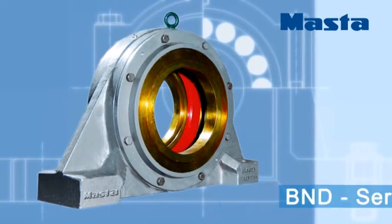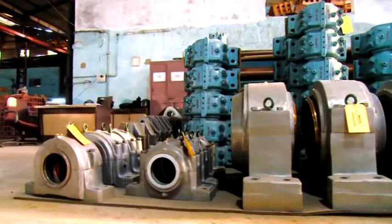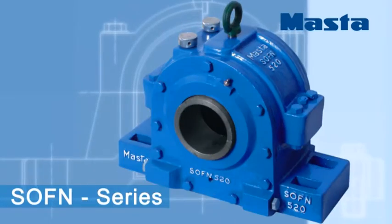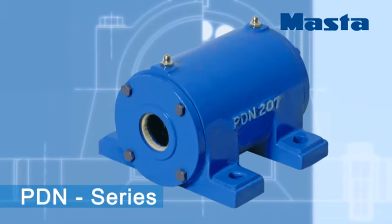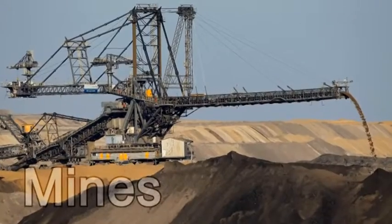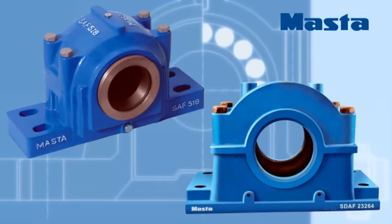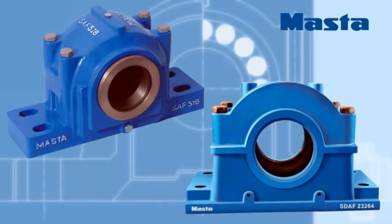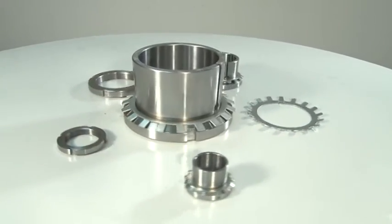For heavy-duty applications: SD, SDJ, SDG, SBD, and BND; THD and SPA take-up housings. For fan applications: SOFN and LOE, SONL and BDN. For very heavy-duty applications like mining: SAF and SDAF series. These products are in inch series.